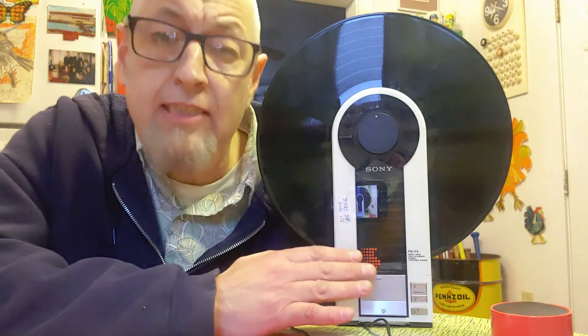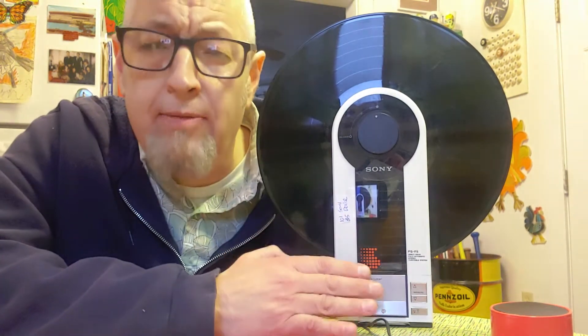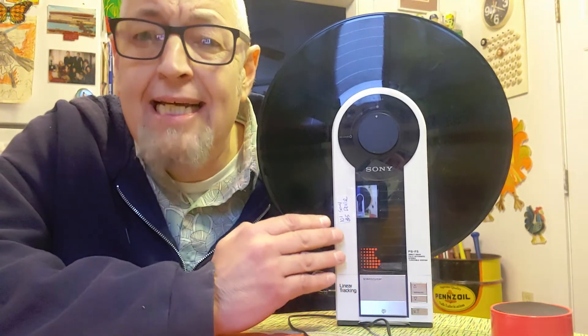People who collect vintage electronics, people who collect record players, really, really like this record player and will pay big, big money for it.